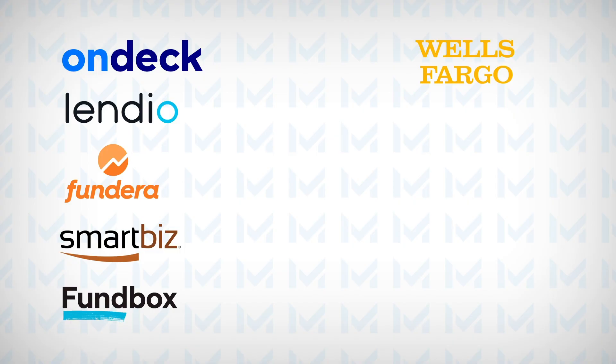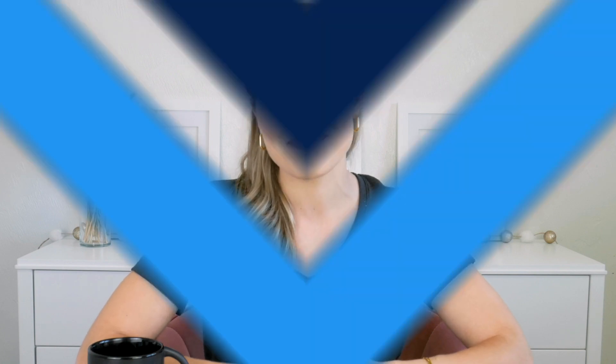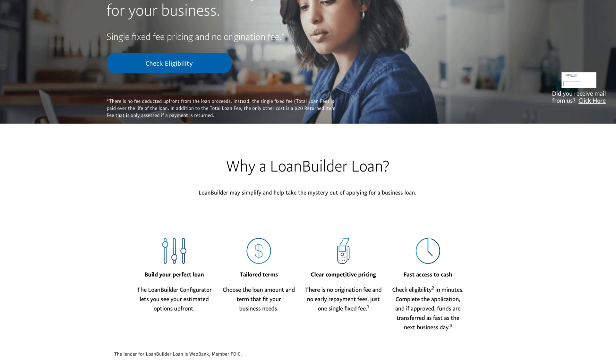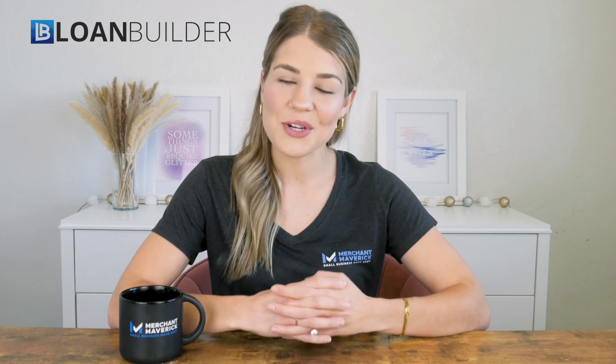Our seventh top pick is LoanBuilder, which we think is the best option for new businesses. What makes LoanBuilder unique is that companies that have been in operation for as little as nine months may be eligible for funding. Plus, borrower requirements across the board are more relaxed than traditional banks, making qualifying easier. LoanBuilder also offers high loan limits of $500,000, which exceeds the limits of many of its competitors. With LoanBuilder, you can get the funding you need to grow your business regardless of how new it is.